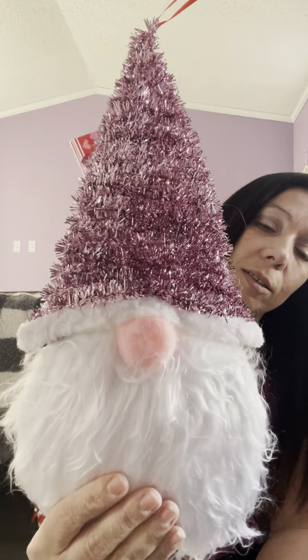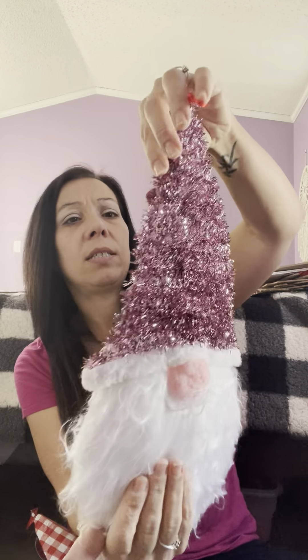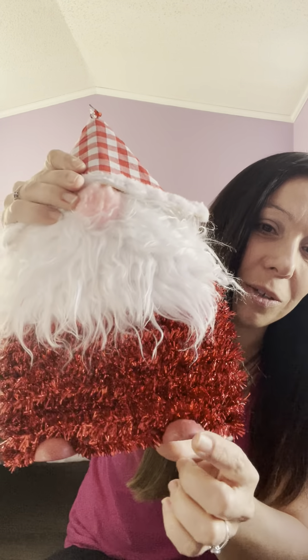Then we have more gnomes. I kept telling myself no more gnomes — I stopped myself at Christmas because I have so many — and then I see them for Valentine's Day and I'm like, you're so cute! I just thought he was so cute I can just hang him like this. Then there was this one too with a pink hat and glitter. These are pretty good size. You can put them on a wreath or just hang them as is. This one actually has little feet on the bottom — so cute.